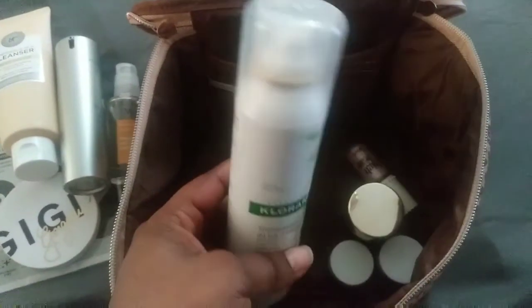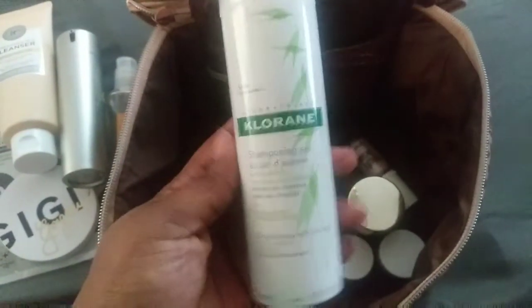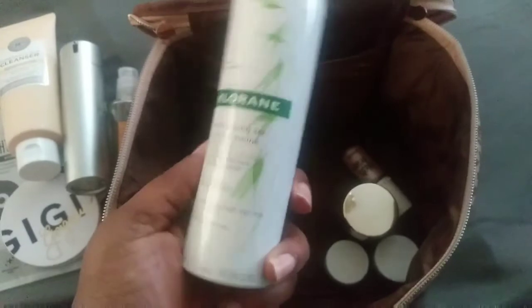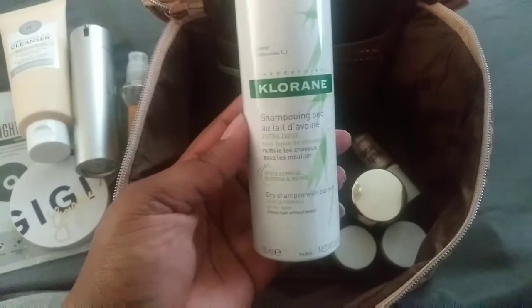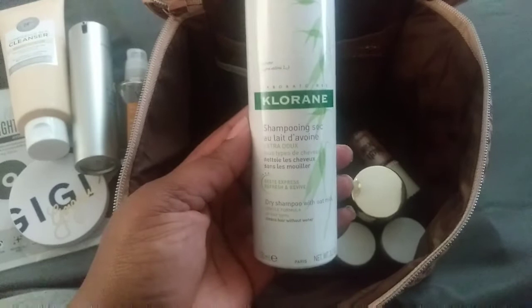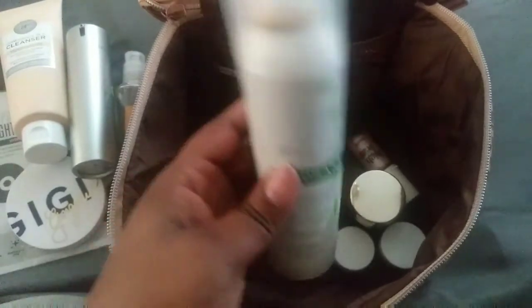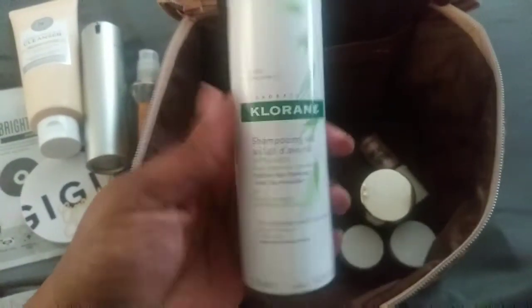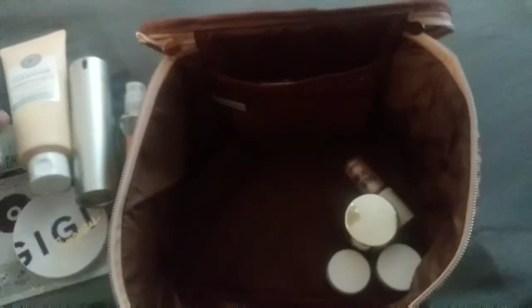The next thing is dry shampoo, which I'm going to use today because it's been a couple of days past my wash routine. I'm waiting until Wednesday because I get off early to wash my hair, let it dry, and then retwist it. I get off early Wednesday because it's the day before Thanksgiving.